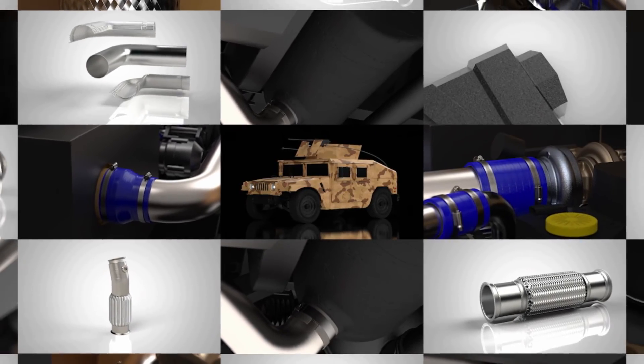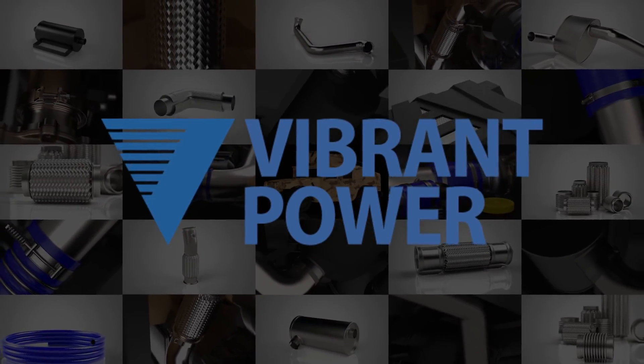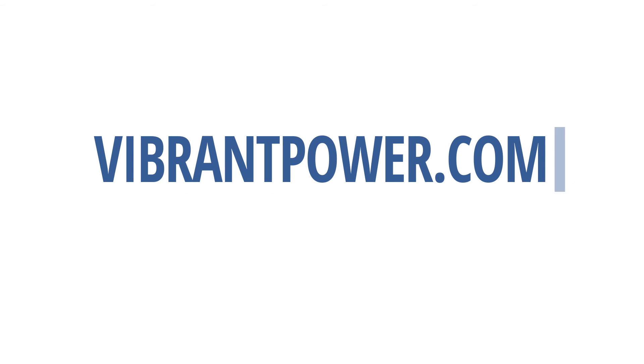For more information on our products and engineering services, please visit us at VibrantPower.com. We are here to help.